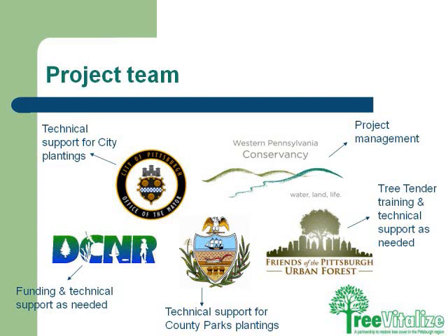Tree Vitalize is a partnership to restore tree cover in the Pittsburgh region. It's a partnership between DCNR, Allegheny County, Tree Pittsburgh, Western Pennsylvania Conservancy, and Allegheny County. You can see from our project team all the people that are involved and what it takes to get trees in the ground.